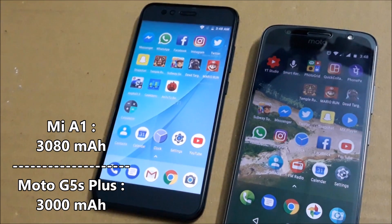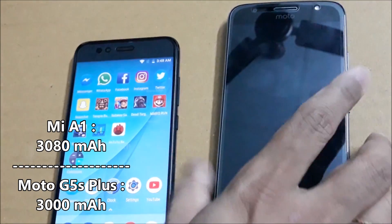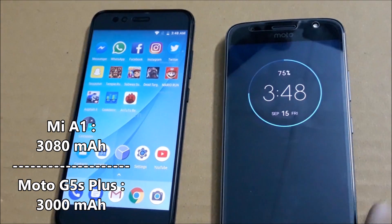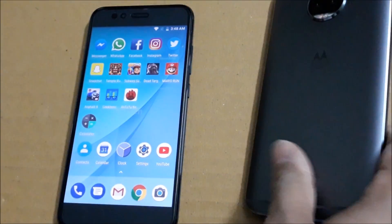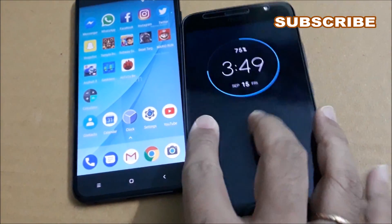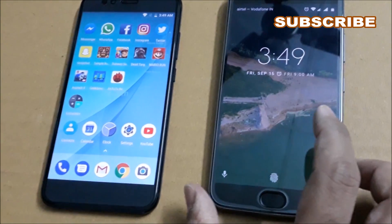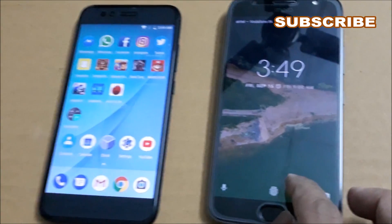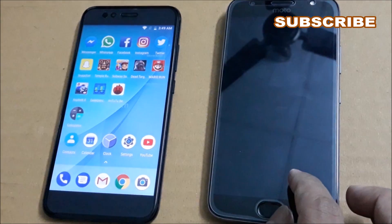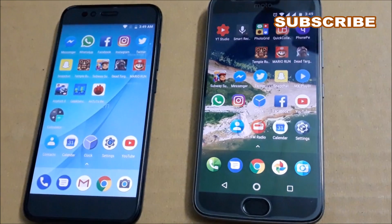For the battery, the Moto G5S Plus has a 3000mAh battery whereas the Xiaomi Mi A1 has a 3080mAh battery. On the fingerprint scanner, Motorola has it on the home button while the Mi A1 has it at the back. For color options, the Moto G5S Plus comes in Luna Grey and Fine Gold, whereas the Mi A1 comes in Black, Gold, and Rose Gold.